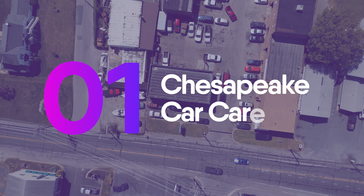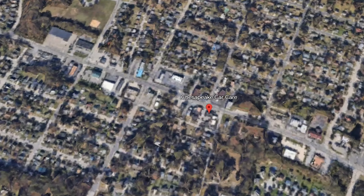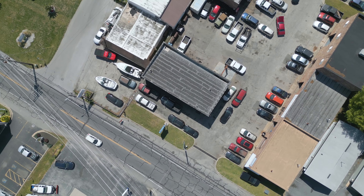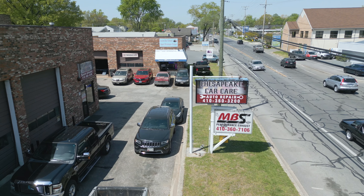Coming in at number one and our 2023 winner for the best auto mechanic in Pasadena is Chesapeake Car Care, located at 2543 Mountain Road near Catherine Avenue. Chesapeake Car Care is a family-owned and operated full-service auto care and tire center in operation since 1992. They specialize in a wide range of services, from routine maintenance to overall auto repair, all backed by a guarantee and high quality work.